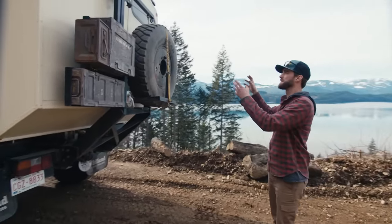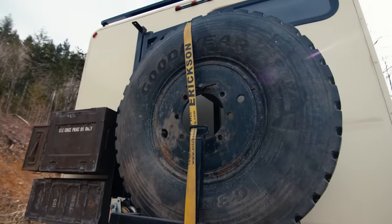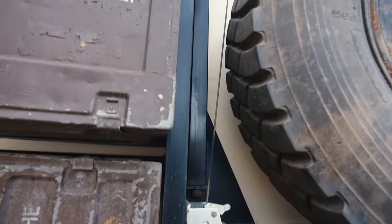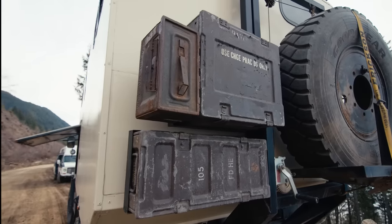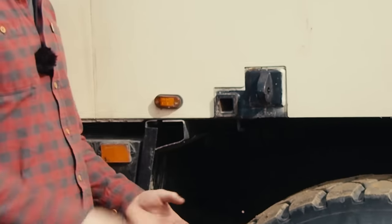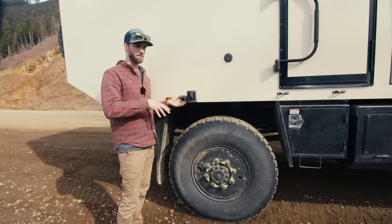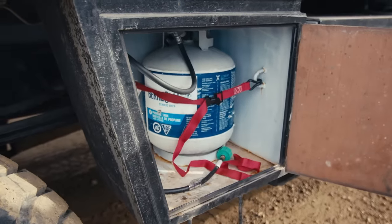I built this tire carrier. These tires weigh 250–300 pounds, so I made this little crane to hoist them up. These are old ammo boxes I've saved from antique stores, and I use them for wood storage now. This is a receiver hitch — I can put either a bike mechanic stand in here or a table for cooking outside. And this is my propane box; a 20-pound bottle lasts me about a month and a half.